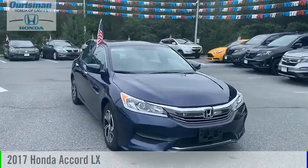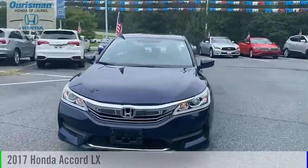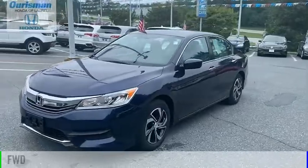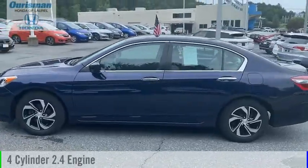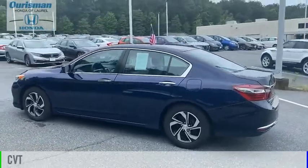Come test drive the 2017 Accord. This vehicle is powered by a front wheel drive, 4 cylinder, 2.4 liter engine and comes with a continuously variable transmission.